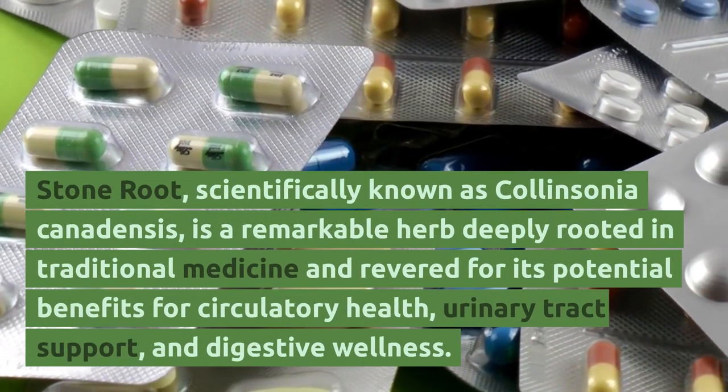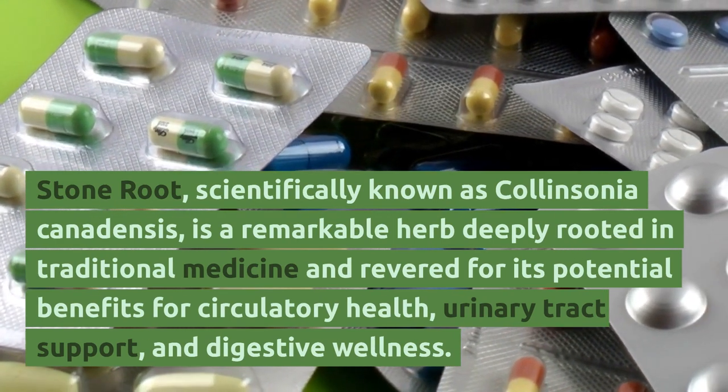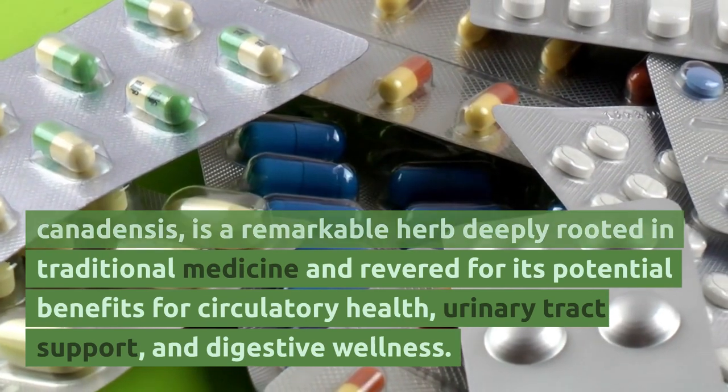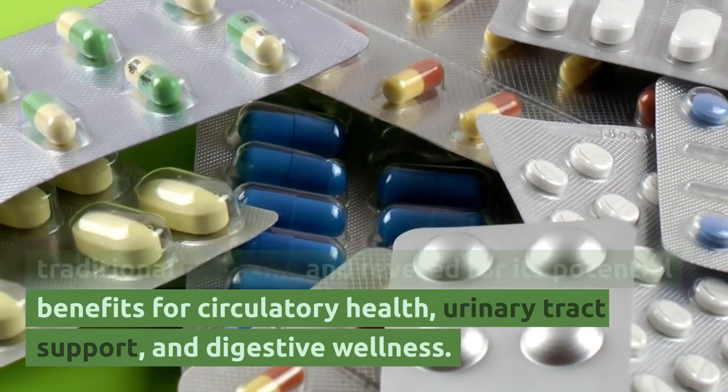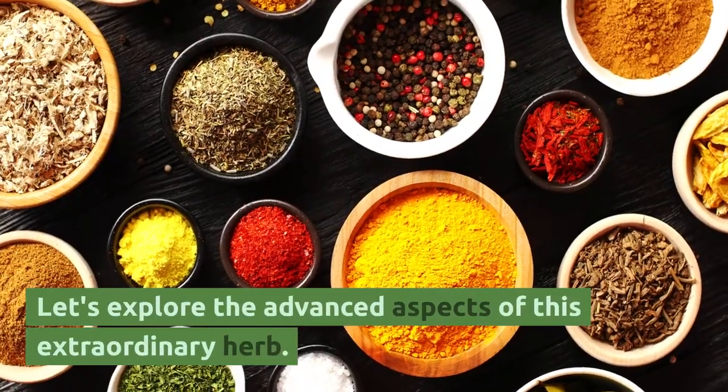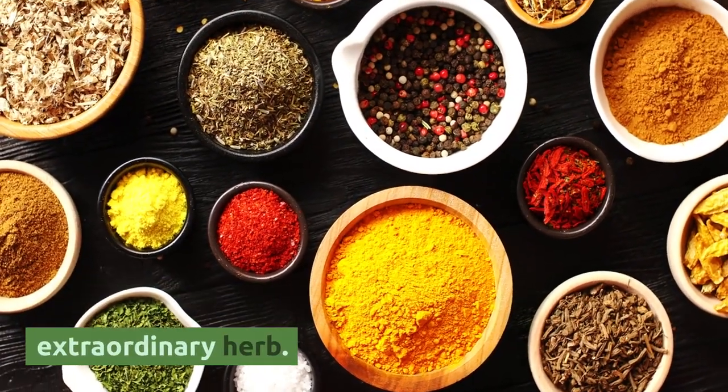Stone root, scientifically known as Colinsonia canadensis, is a remarkable herb deeply rooted in traditional medicine and revered for its potential benefits for circulatory health, urinary tract support, and digestive wellness. Let's explore the advanced aspects of this extraordinary herb.